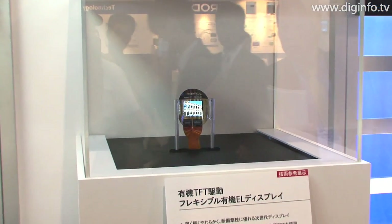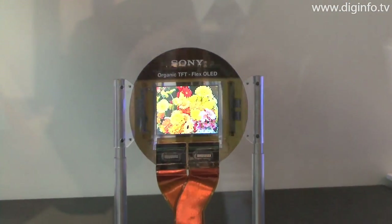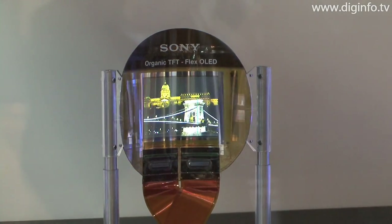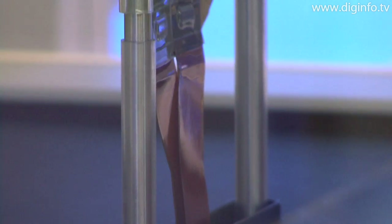At CTECH Japan 2009, Sony presented flexible organic EL displays driven by organic TFTs, along with various product concepts including a Walkman with a flexible organic EL display.